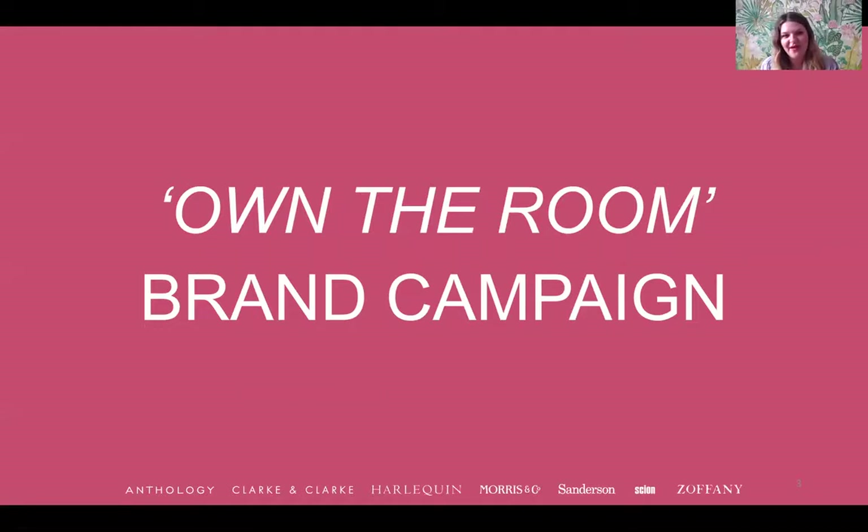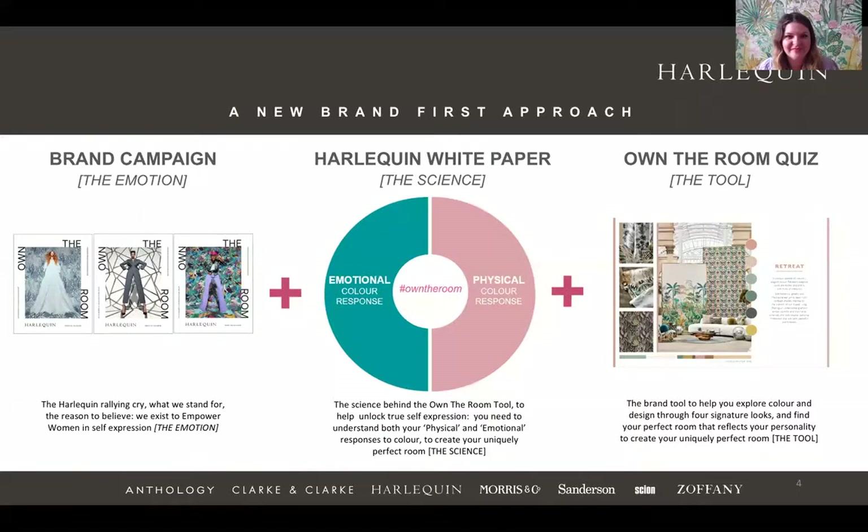We wanted to really immerse you in the whole Harlequin brand experience and we can't do that without starting with what Harlequin is all about. What we've come up with as our really strong brand campaign is Own the Room. This is the first time in history that Harlequin has done anything like this, where we've really taken a brand-first approach — looking at the brand as an overall and who we are, what we stand for. The first part of this was building a really strong brand campaign, Own the Room. This is our enduring communication message that you'll see over and over again for the next two years or more.